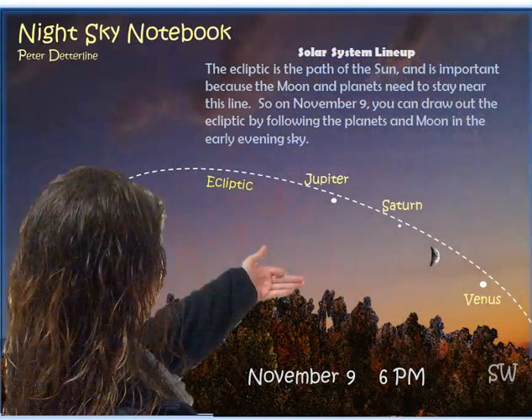On November 9th, get a big sweeping overview of everything that's happening. If you look in the southwest starting around 6 p.m., you'll see Venus, then the crescent moon, then Saturn and Jupiter — all lined up like a string of pearls. If you point to each one — Venus, moon, Saturn, Jupiter — and continue going across the sky, your hand is going to inscribe the ecliptic, the path of the sun. All of the planets and the moon need to stay close to that path, and you can figure it out just by drawing an imaginary line across the sky as you connect the dots. That's a neat way to take a look at our solar system.